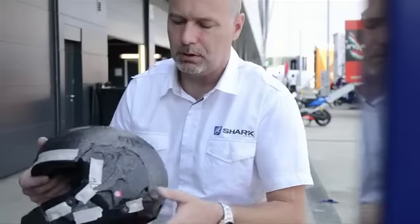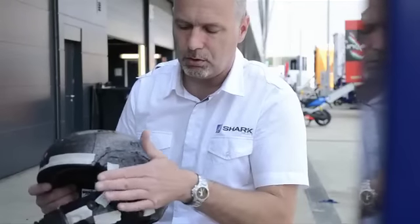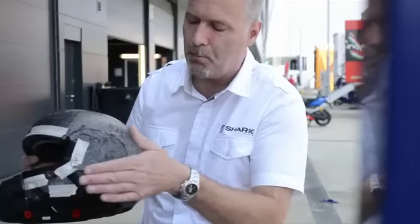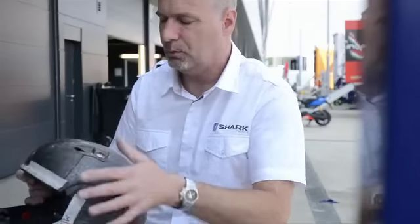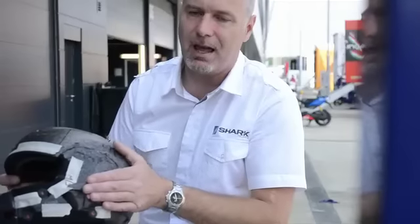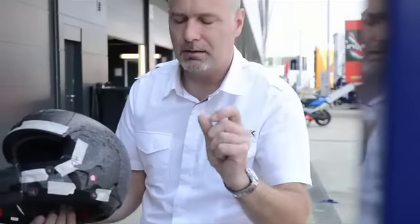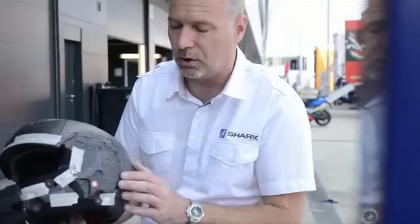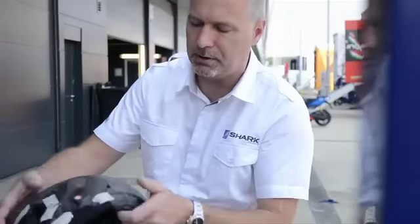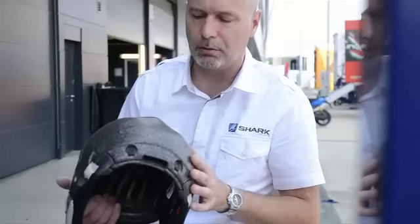One of the most important aspects on a motorcycle helmet, whether on a circuit or everyday road use, is the possibility of an impact to the side of the helmet. Generally helmets give quite good protection on the top, but the side of the helmet is a very vulnerable part — the side of the head has a thinner skull thickness, so we need to give good protection. You can see the way these components fit together to give good protection all around the helmet.